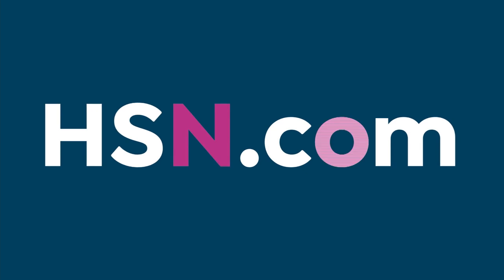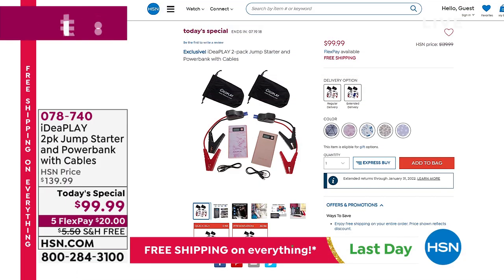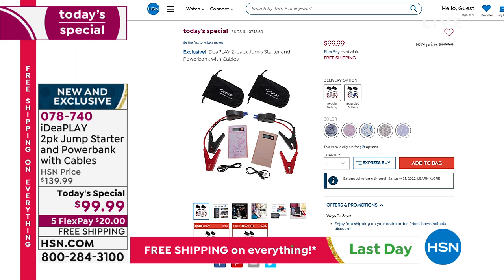If you missed today's special, there's another presentation coming up at 5 o'clock. Over 20,000 gone today — it's from Ideaplay and it's a two-pack jump starter: a power bank to charge your electronics that can also jump-start your car, boat, or golf cart instantly. Comes with cables. Great gift idea, new colors, and exclusive to HSN.